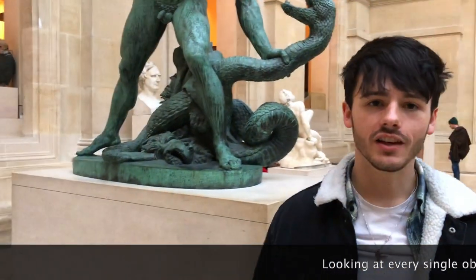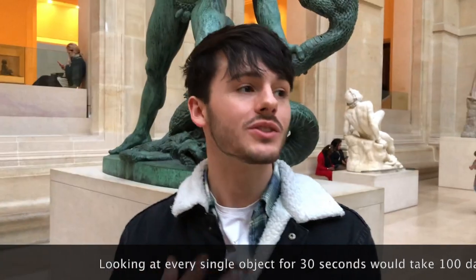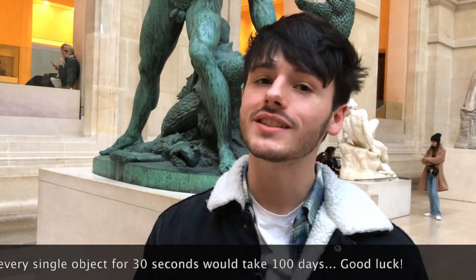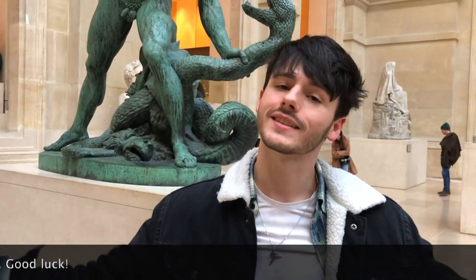Okay guys, so if you really love history and you really want to look at each object in the museum, I'm sorry to break it to you, but you can't - because if you spent only 30 seconds on each piece, you'd be here for 100 days and the museum closes at 5:30. So, good luck.